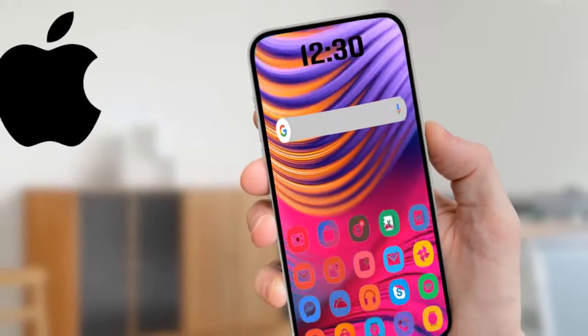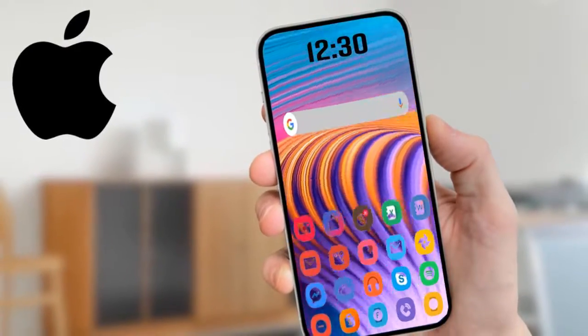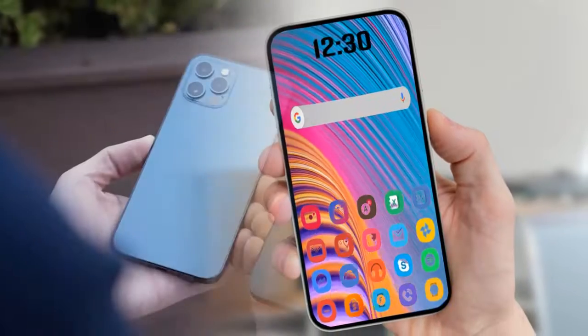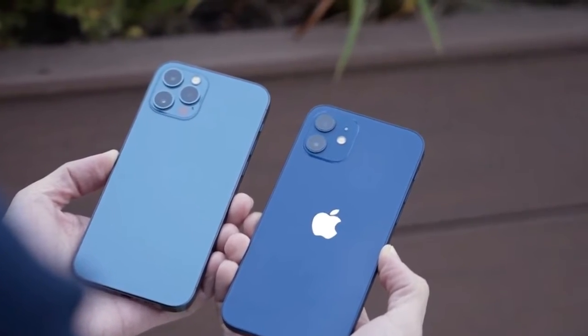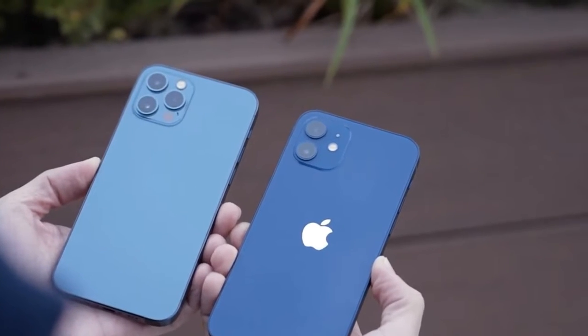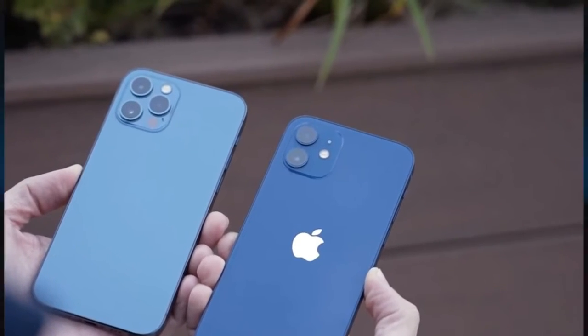iPhone 13 versus iPhone 13 Pro battery: according to leakers, all four iPhone 13 models are expected to get larger batteries. The 6.1-inch iPhone 13 and iPhone 13 Pro are tipped to get a 3,195 mAh battery, while the smallest iPhone 13 mini will get a 2,406 mAh pack.